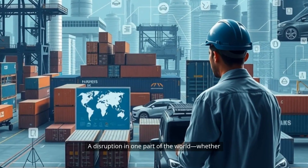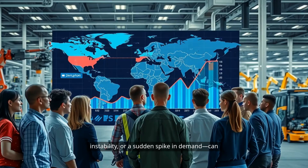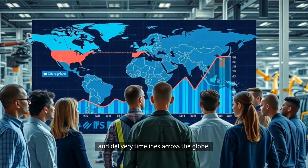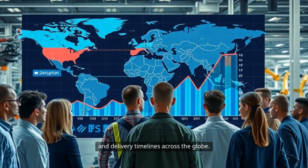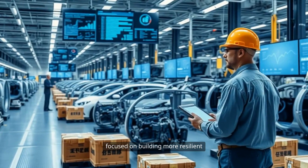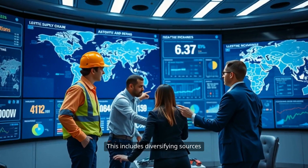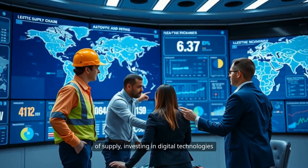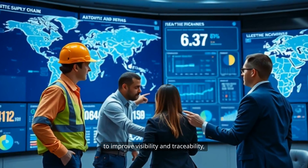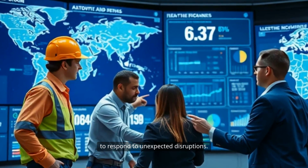A disruption in one part of the world — whether due to a natural disaster, political instability, or a sudden spike in demand — can have cascading effects on production and delivery timelines across the globe. As a result, automakers are increasingly focused on building more resilient and transparent supply chains. This includes diversifying sources of supply, investing in digital technologies to improve visibility and traceability, and developing contingency plans to respond to unexpected disruptions.